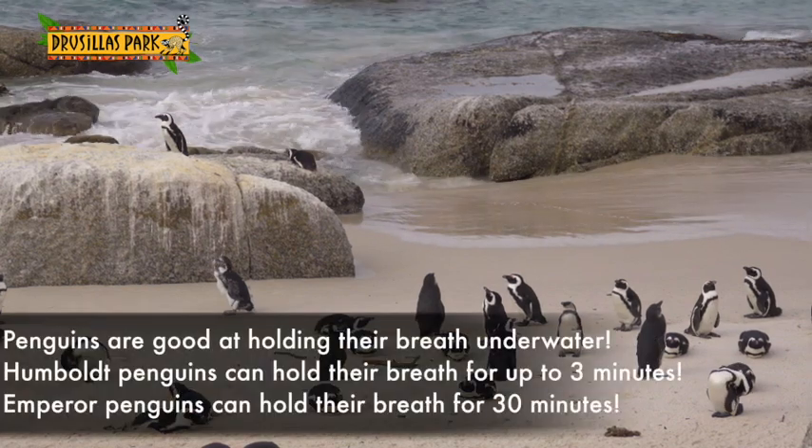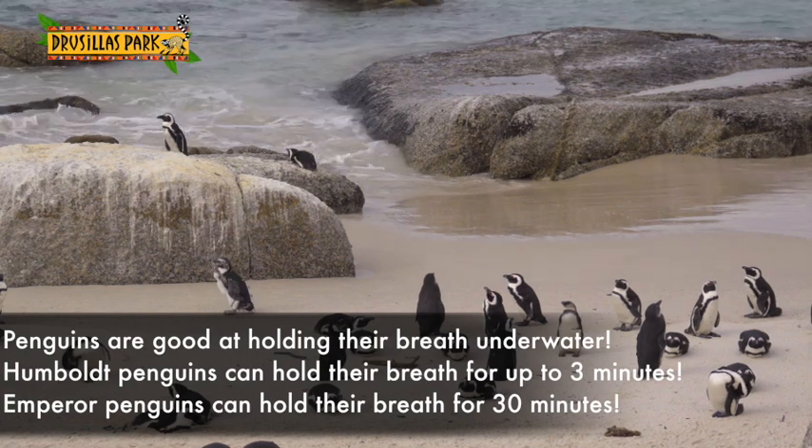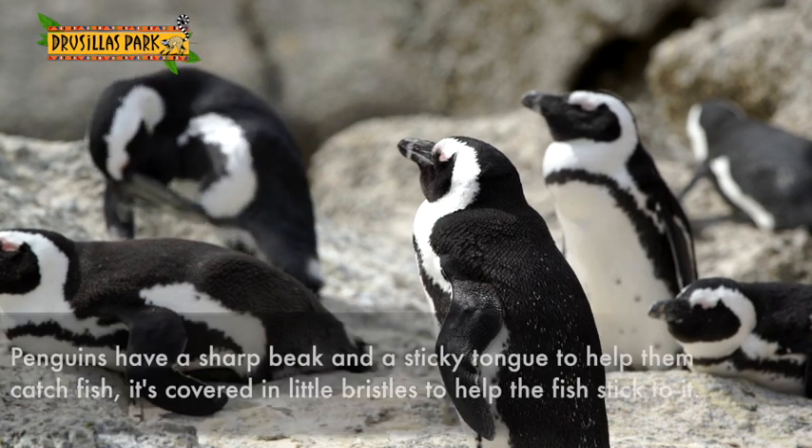Penguins are really good at holding their breath underwater. Our penguins, the Humboldts, can hold their breath for perhaps three minutes, whereas emperor penguins have been timed for about 30 minutes underwater.